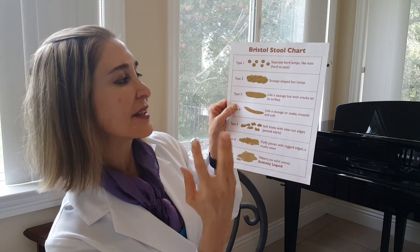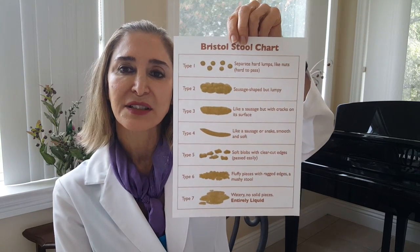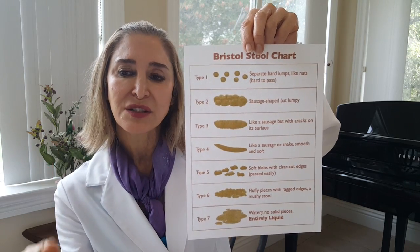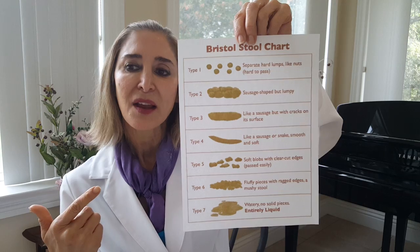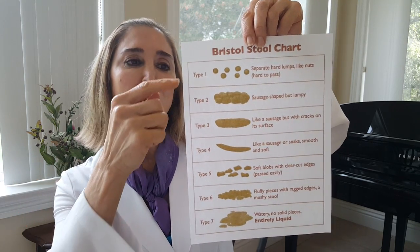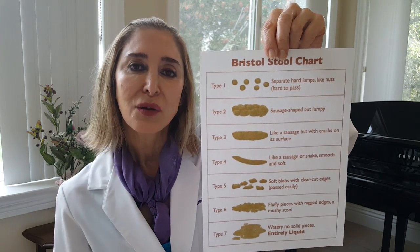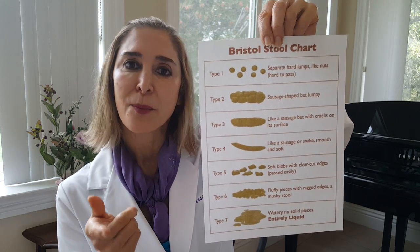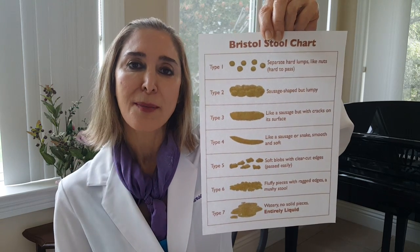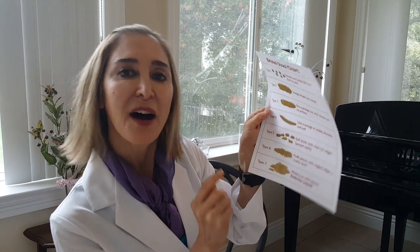Type 3 is kind of like types 1 and 2 — again, a decreased amount of bacteria. But this time the stool moves through the intestinal tract a little faster, so there's a little more gas, whereas in types 1 and 2 there's very little gas. To take care of these: increase fiber, increase probiotics and prebiotics, eat smaller amounts, and drink lots and lots of water. Let's talk about types 4 and 5 tomorrow.